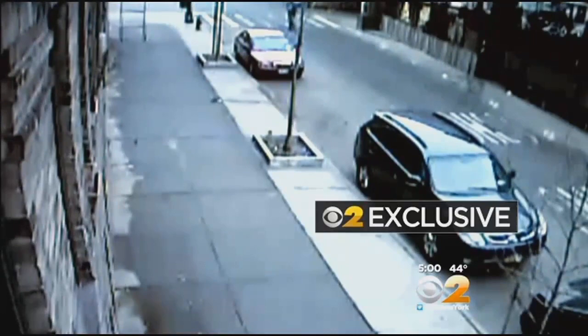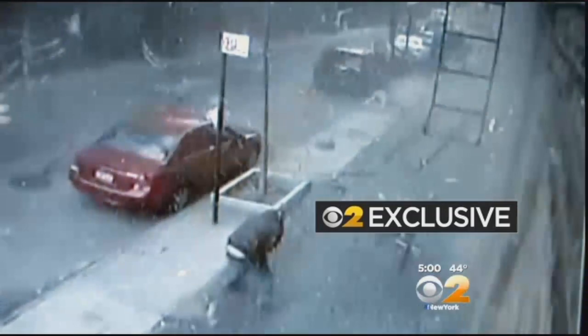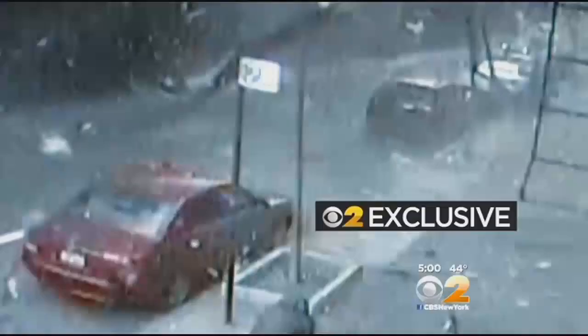Exclusive video obtained by CBS 2 shows security camera footage from across the street the moment two East Harlem buildings exploded. The first hint of disaster seen on the right side of the screen when windows shatter seemingly out of nowhere. Then on the left side of the screen, a cloud of thick black smoke begins to pour into the street as the actual buildings explode. Then watch closely as a man walking across the street is nearly knocked off his feet by the blast.